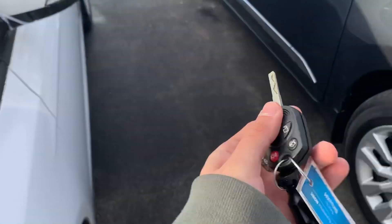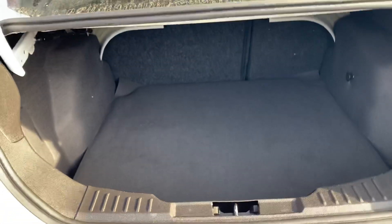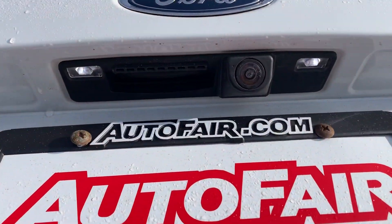I'm going to open the trunk here. It's spring-loaded — really good storage space in this vehicle as well. It also comes standard with a backup camera.